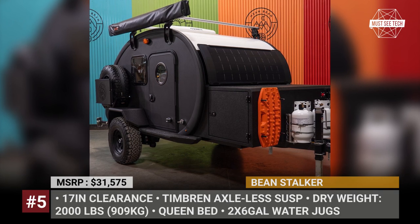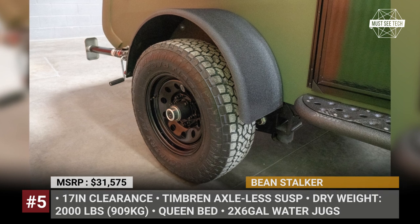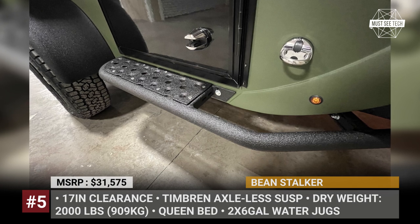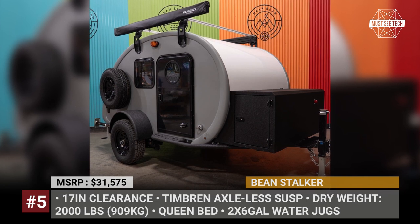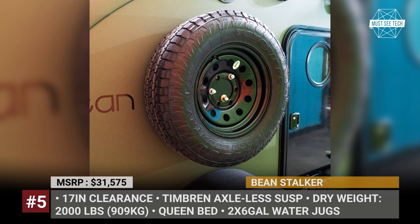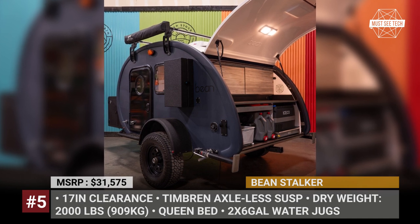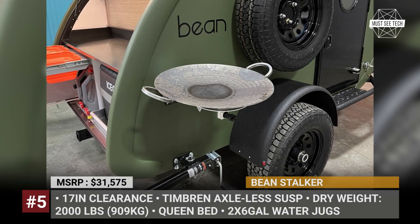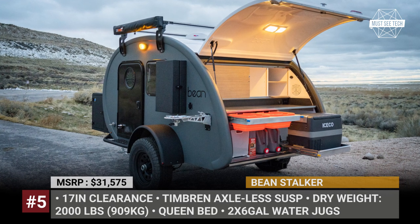Beanstalker. Nearly all trailers offered by the Utah-based Bean have some off-road capabilities, but today we'll be talking about the recently refreshed Beanstalker. Advertised as their Value First Explorer Teardrop, it is underpinned by a heavy-duty powder-coated steel frame with a Timbren axle-less suspension that can be optioned with a 2-inch lift. As standard, this Bean gets 17 inches of clearance, 15-inch steel wheels, Toyo Open Country AT tires, rock sliders and a one-piece fiberglass body that can survive an off-road beating.